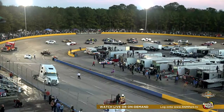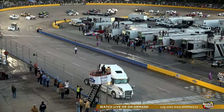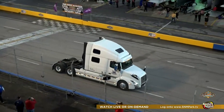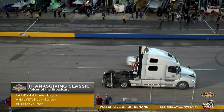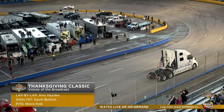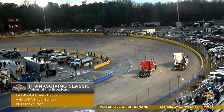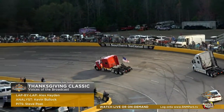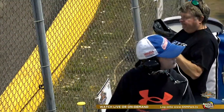This is a who's who of late model stock car racing, and we're getting set to go. Alongside Kevin Bullock, my name is Alex Hayden. Steve Post is on pit lane along with our entire crew, ready to bring you the Thanksgiving Classic here at Southern National Motorsports Park. You've just got to be patient — we've talked about it throughout Friday, Saturday, and Sunday's coverage.